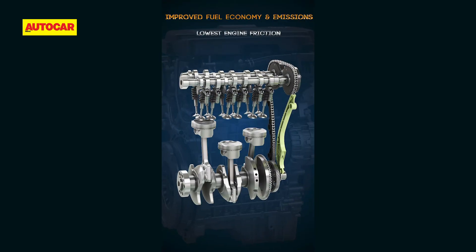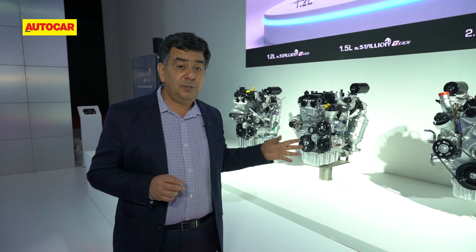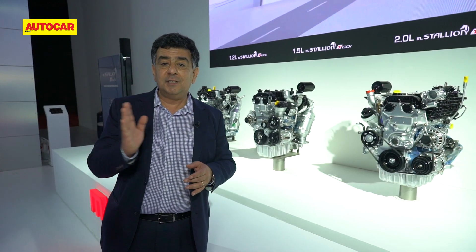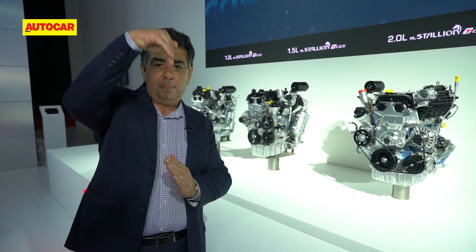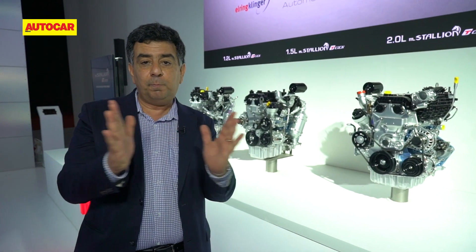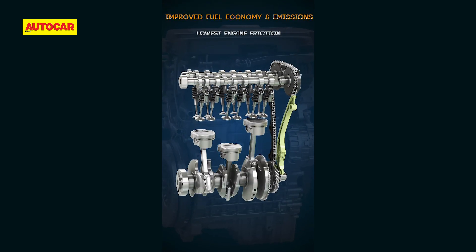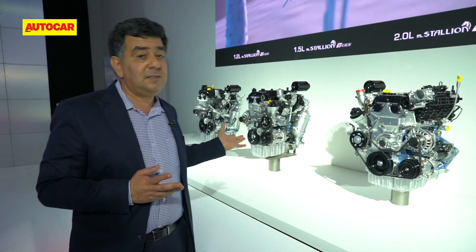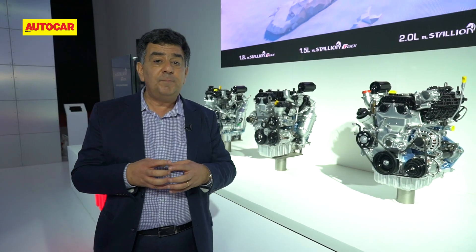Friction is the biggest enemy of any engine, so they've employed a lot of friction-reducing techniques. The most important is what they call an offset crank. The crank is offset so the piston can go up and down straight, without putting pressure on the cylinder walls — because pressure increases friction. They want the least resistance possible as the piston travels up and down.